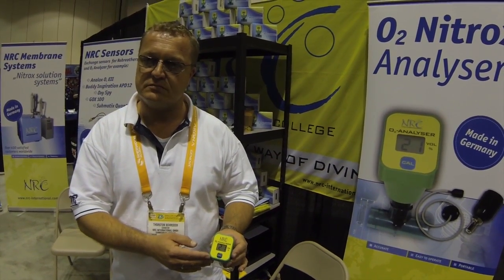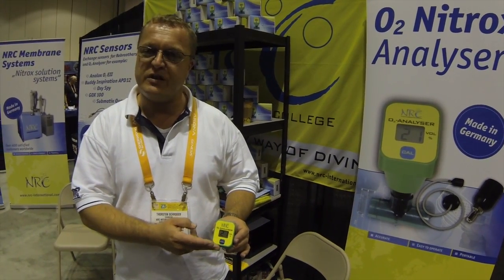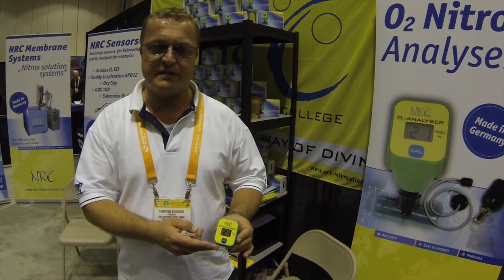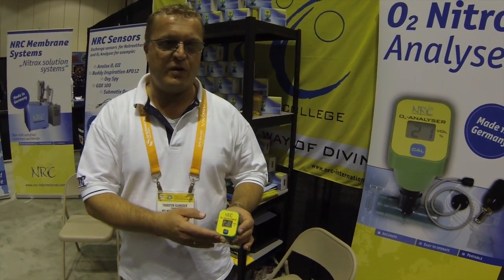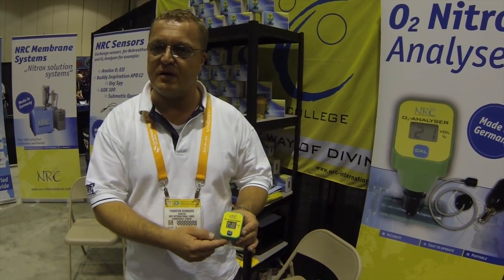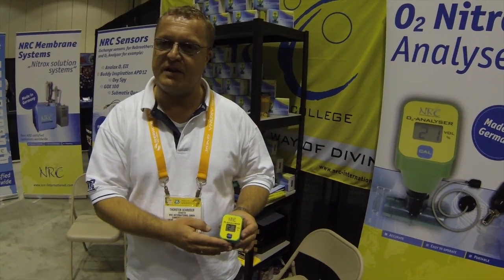How long does the sensor life last, typically? We guarantee two years as the lifetime of the sensors, but most divers get a longer lifetime because they keep it in good condition — not letting too much humidity through the sensor. You can extend the lifetime by putting it in a refrigerator, something like that.